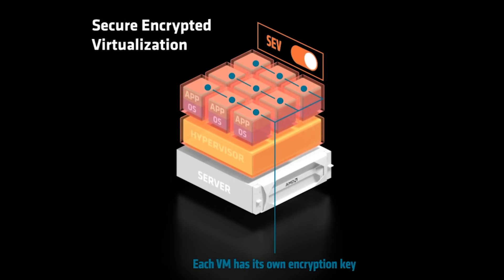This uses individual keys with support for up to 1,006 keys, offering limitless encrypted memory capacity with added support for CXL memory expansion.